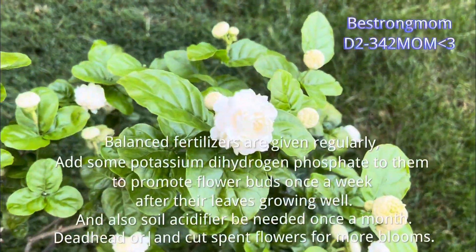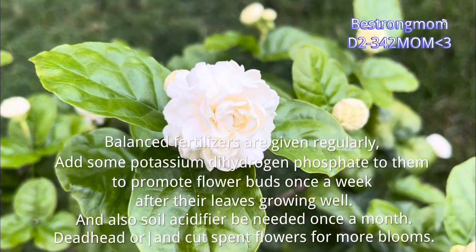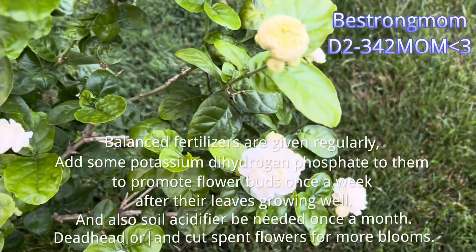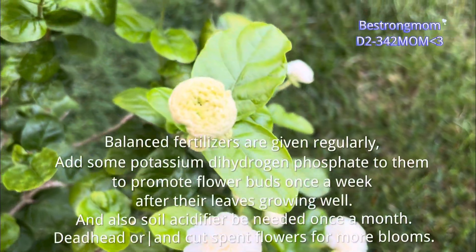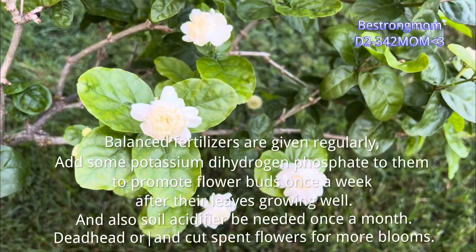Balanced fertilizers are given regularly. Add some potassium dihydrogen phosphate to promote flower buds once a week, after their leaves are growing well. A soil acidifier is also needed once a month. Deadhead and cut spent flowers for more blooms.